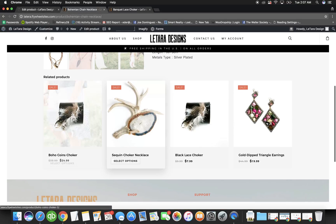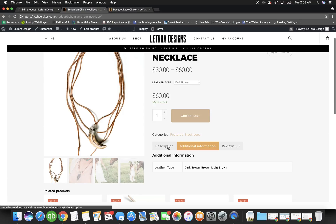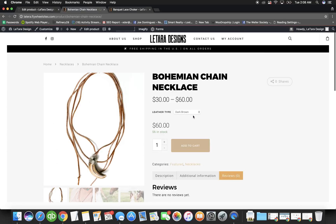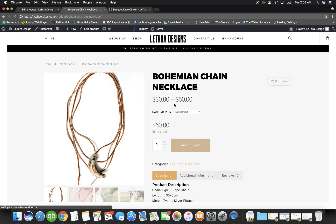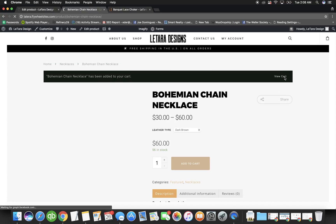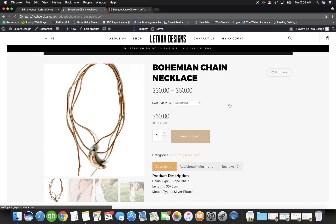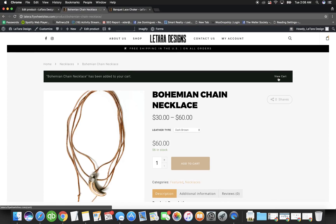The products are added to the shop automatically. The site also displays different attributes like leather type, allows customer reviews, and has a fully functional cart. Customers can add to cart and see confirmation. Now let's look at how to add a product from scratch — go to Products and instead of editing, click Add New.